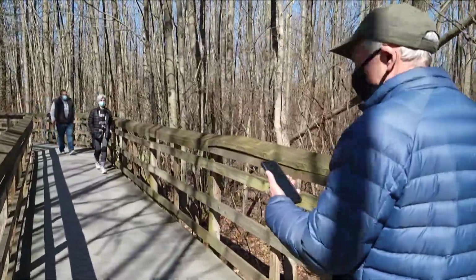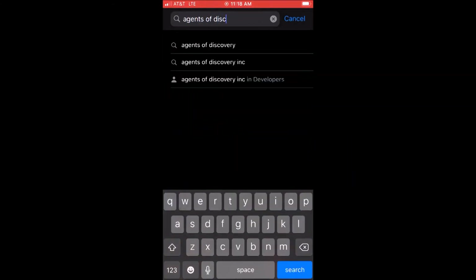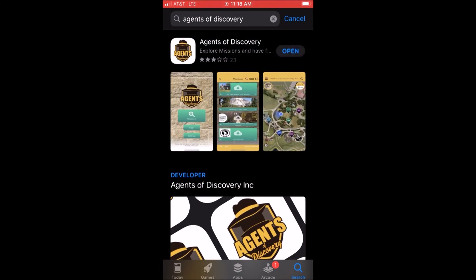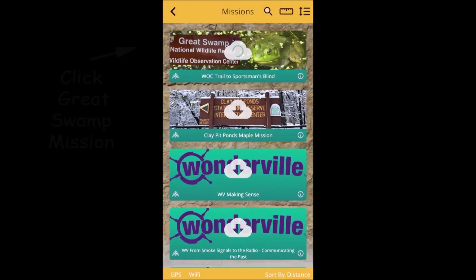Download the app from any online app store and come to the Wildlife Observation Center to play. The Agents of Discovery app is free to download, and once you've got it on your phone, you're only a few short and easy clicks away from getting started with the game. Please make sure you have your location services turned on for the app to work properly.